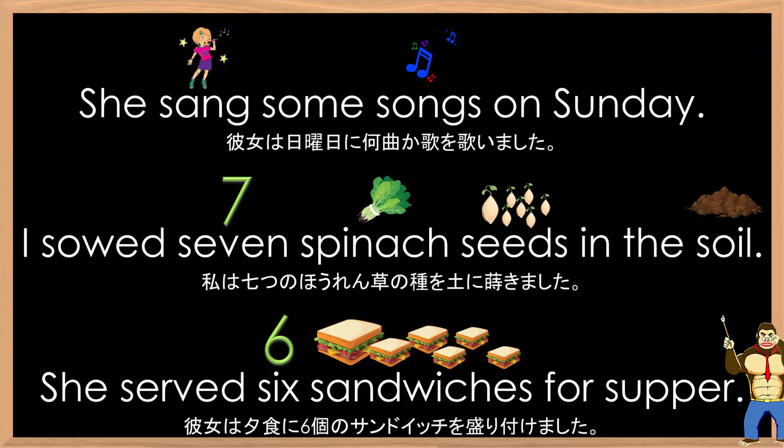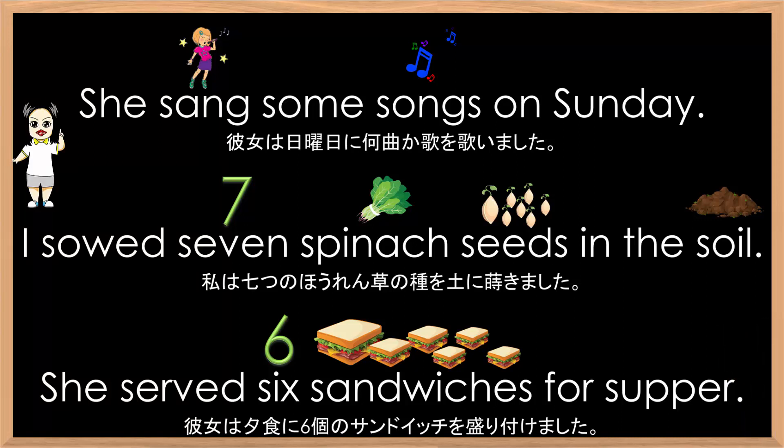Okay, class, you read the three sentences. She sang some songs on Sunday. I sowed seven spinach seeds in the soil. She served six sandwiches for supper.